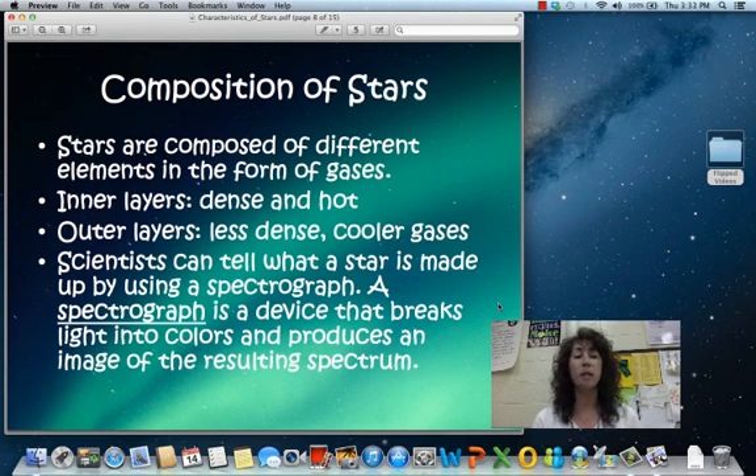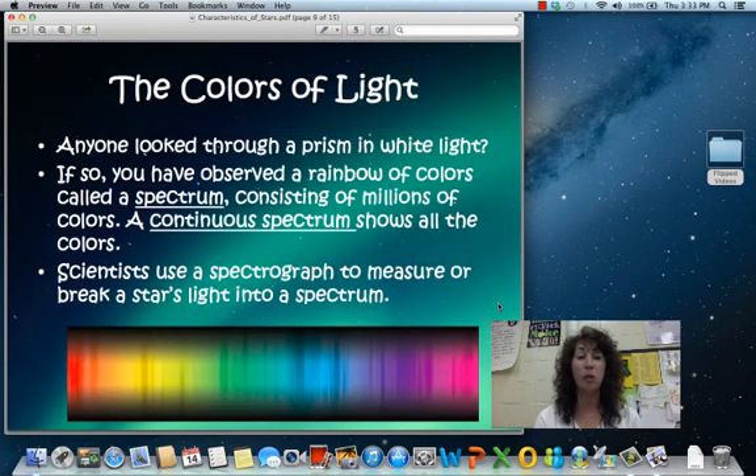There are a lot of different things that stars are made up of. Those inner layers are going to be more dense and more hot, where those outer layers are less dense. We can tell what a star is made up of based on the spectrograph that it gives off, or the types of light that it gives off. All of that is part of the electromagnetic spectrum.